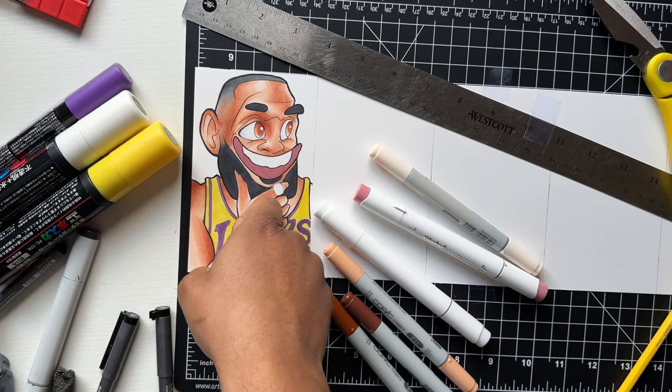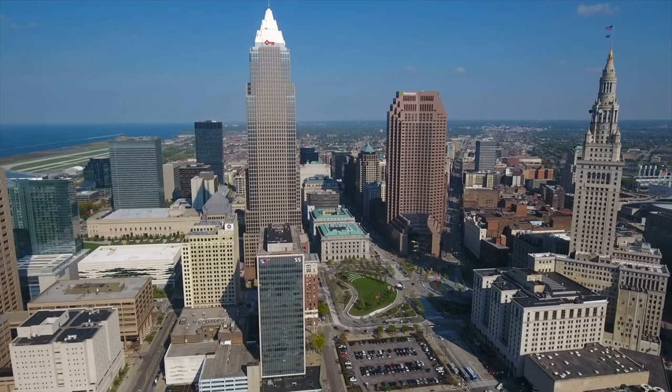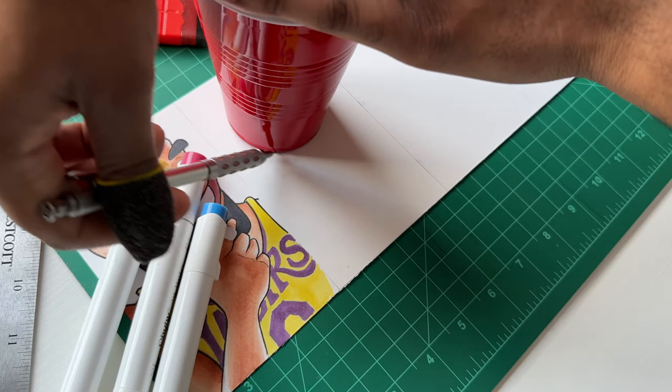The first style is done. I like how this came out — I still got to color his ring, but I like this. So I'm going to draw Cleveland LeBron for this next style, a young LeBron when he was first in Cleveland, in anime style. Let me get everything set up.